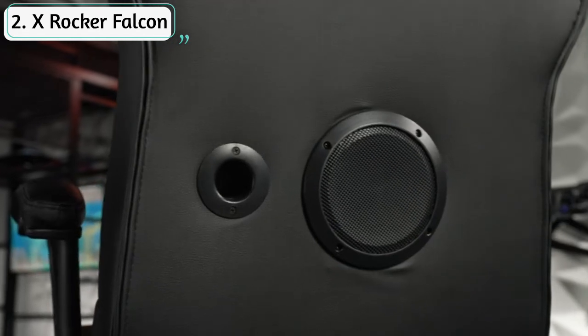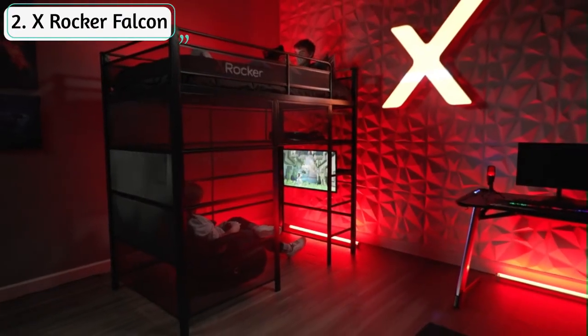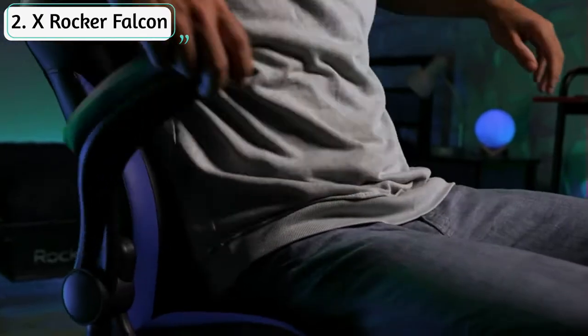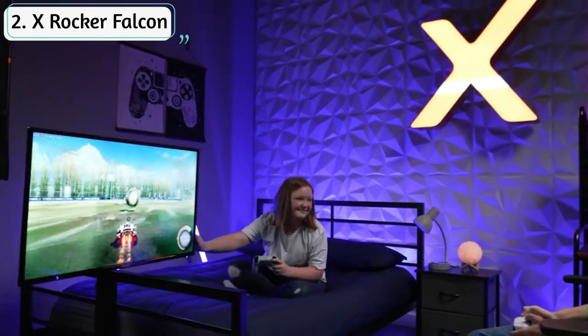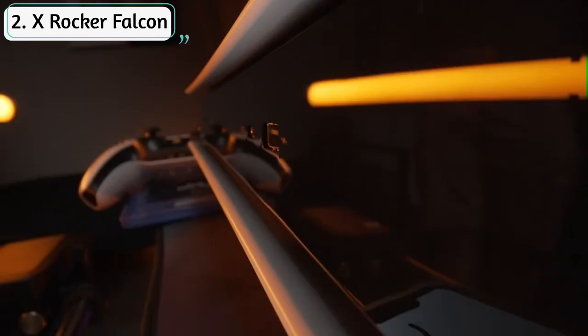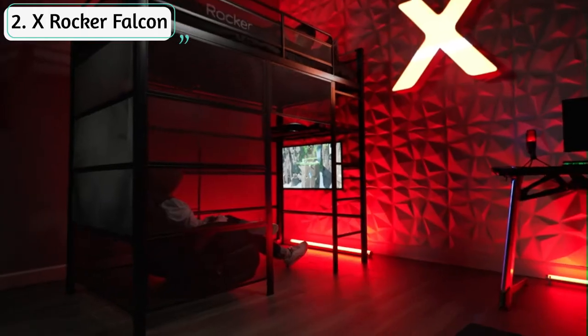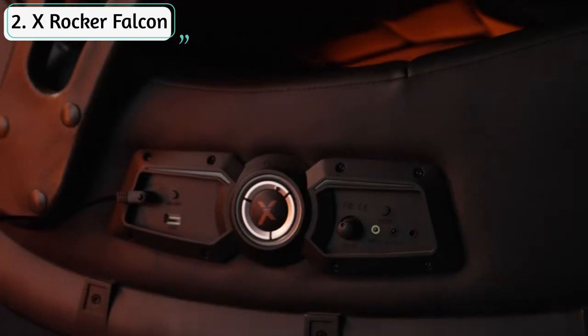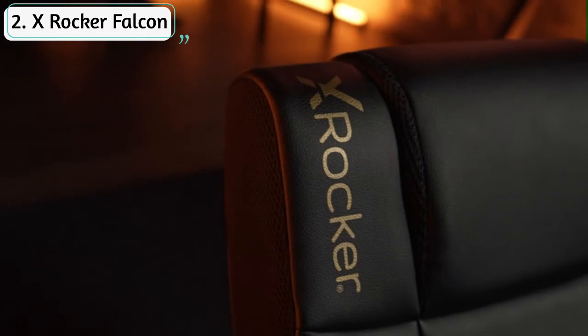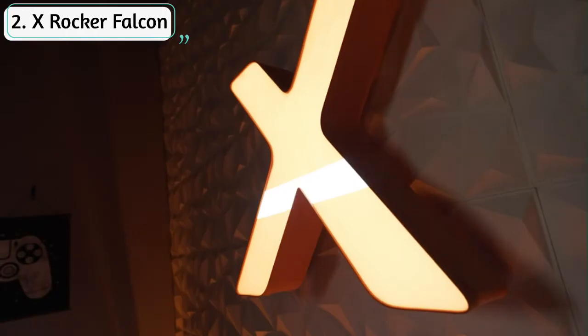Ergonomic design with pedestal swivel base, padded armrests and headrest provides maximum support and mobility during your longest gaming sessions. The sleek red and black design brings a modern look to your office, living room, game room, bedroom, or dorm room. Convenient foldable size measures 32 x 25 x 42 inches and folds down for convenient storage when not in use.